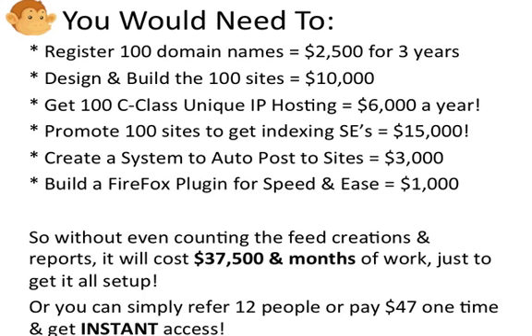Then you need to get 100 C-class unique IP hosting accounts. The reason for this is for Google to count them as a unique link, they need to be on unique IP addresses. The C-class unique designation proves they are very unique — in different classes, different hosting houses. This hosting is going to cost you $6,000 a year.